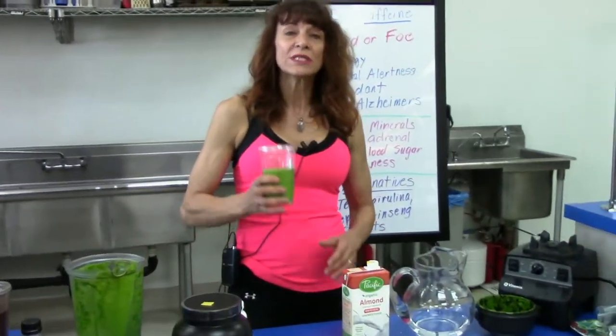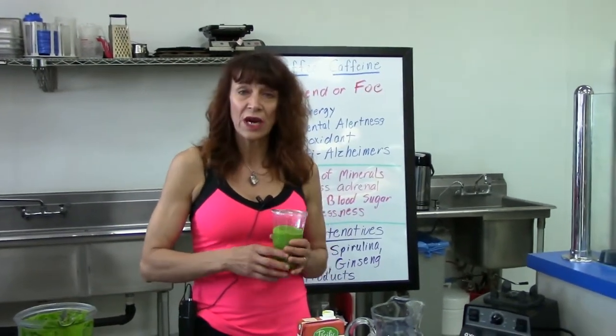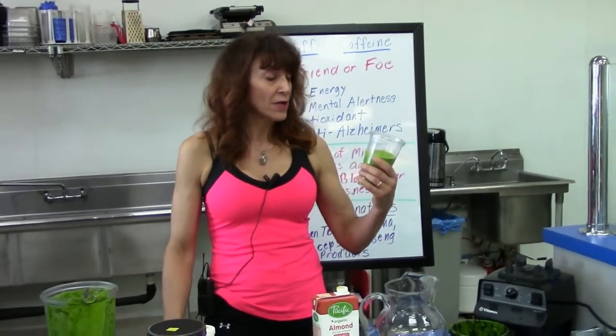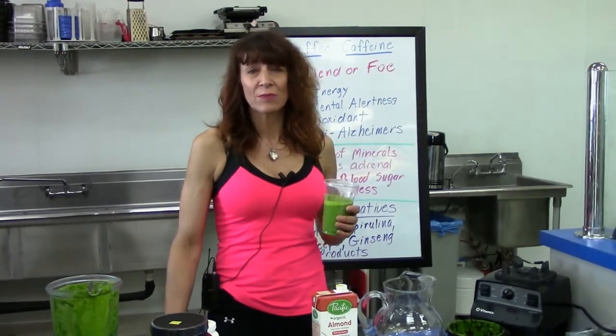Once again, we're going to be posting the recipe for this wonderful Green Goddess smoothie. You can always stop by the vitamin herb stores here in Lompoc and grab one for yourself. Thank you very much for joining this segment of our show.